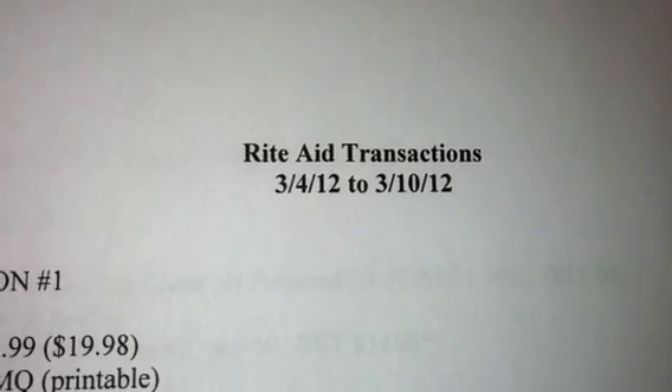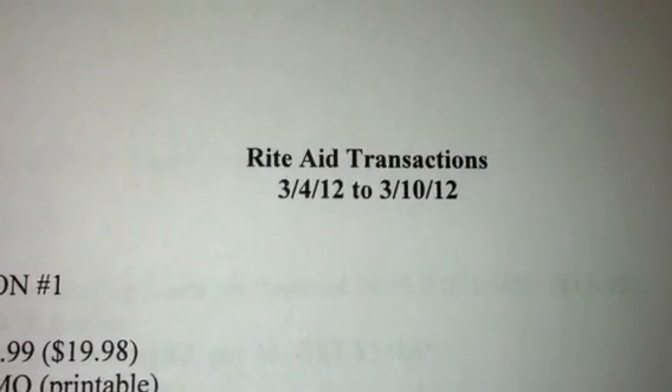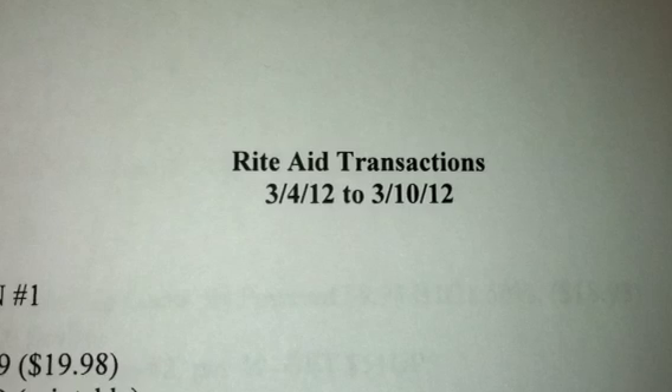Hey guys, welcome back to PensionPennies with Priscilla. I just wanted to do an update on one of my Rite Aid transactions.